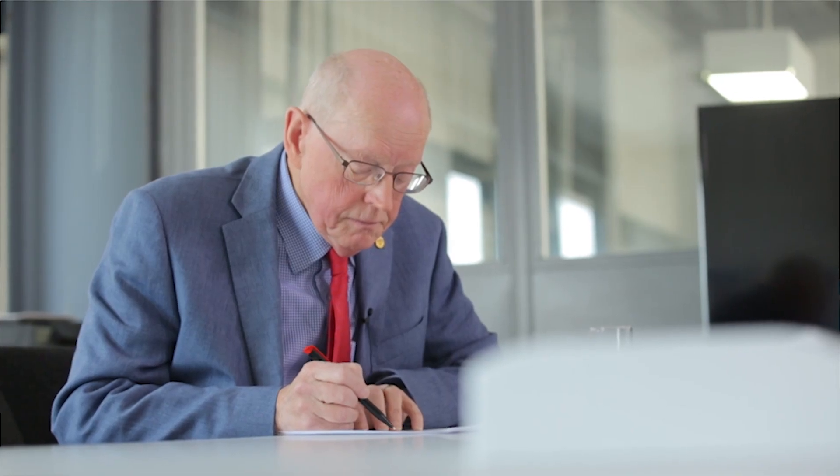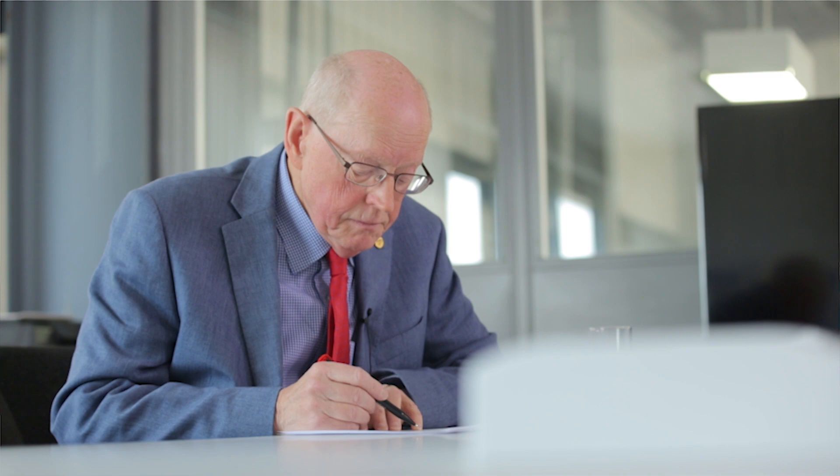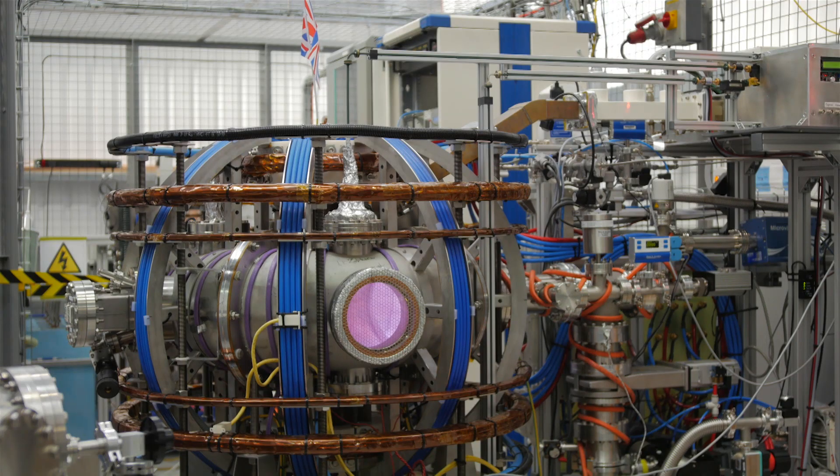My name is Alan Crossley and I'm a consultant to Tokamak Energy, and I've been working in the area of modelling concept future pilot plants and reactors — fusion reactors.